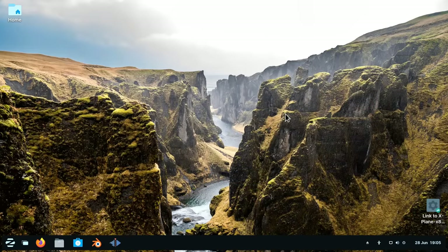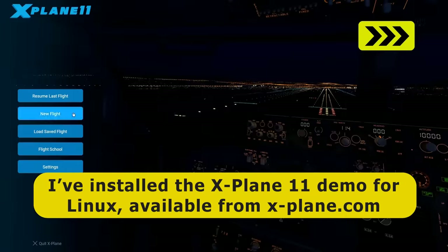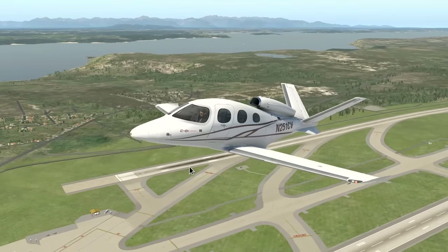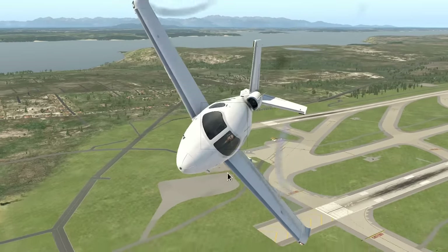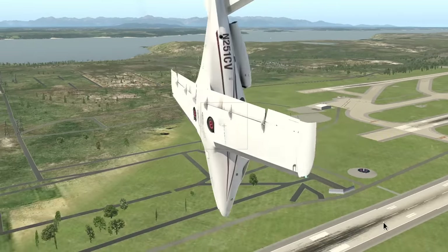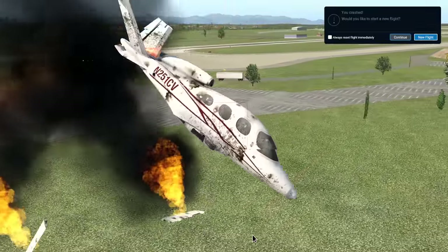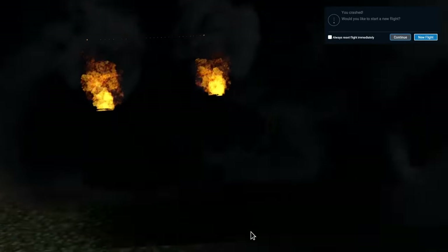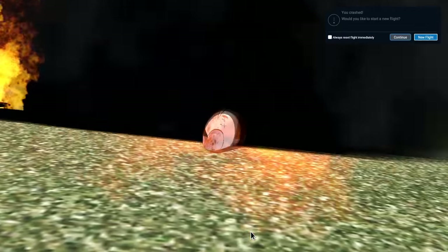Finally, I've installed X-Plane 11. I'm flying with a mouse, which is not going particularly smoothly — there are some concerning maneuvers — but at the very least I've demonstrated it's possible to run graphically intensive programs using the integrated graphics on a Ryzen 5 5600G.